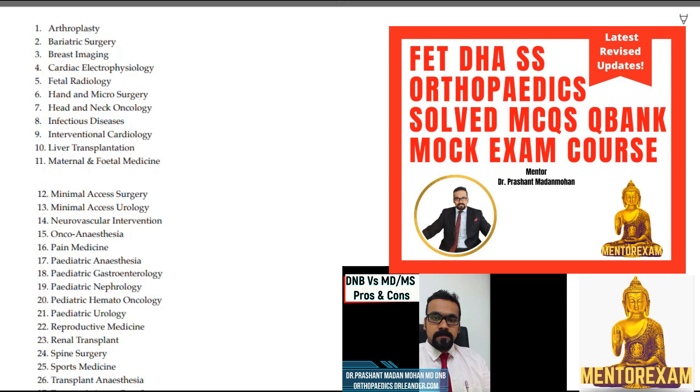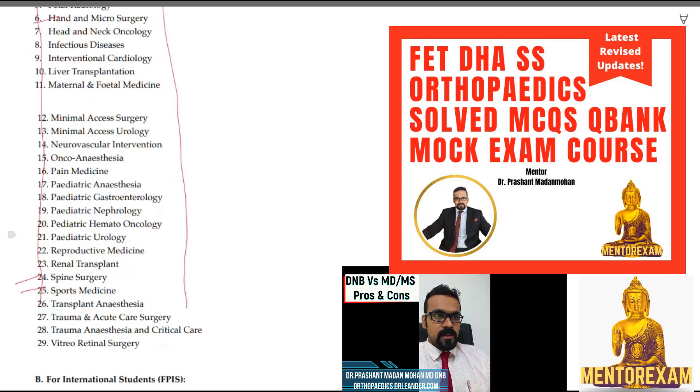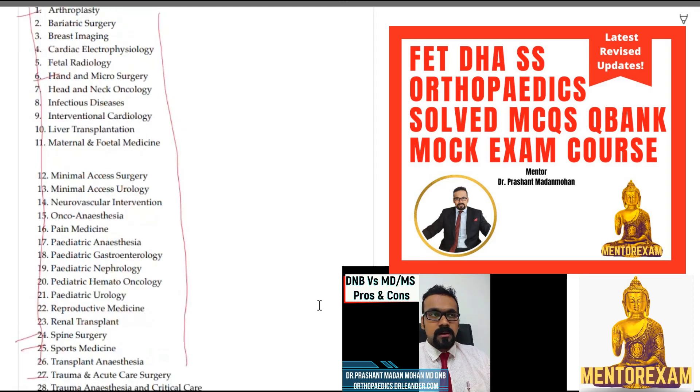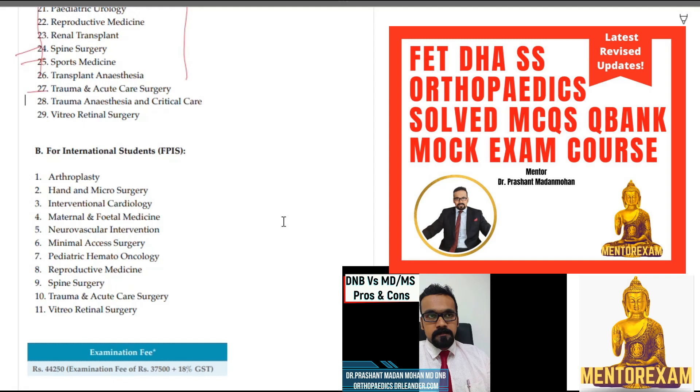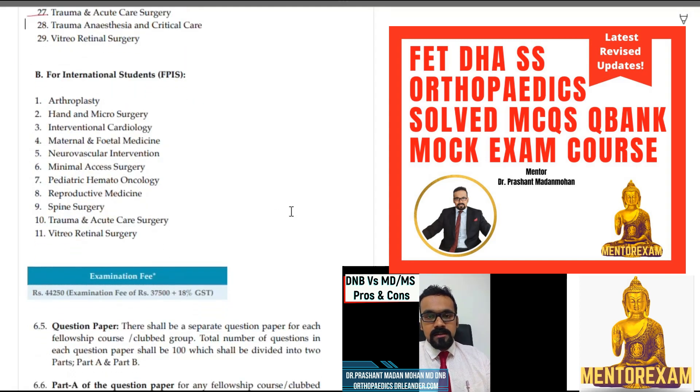Basically, what are the subjects? These are all the subjects and seats that can be found. This seat matrix varies each and every time based on hospital data — what seats are left, what new seats have come, what approvals they've got — so you'll have to check the upcoming brochure. For orthopedics, we have arthroplasty, sports medicine, spine surgery, hand microsurgery, trauma, acute care surgery, and other fields. There's also an option for international students.